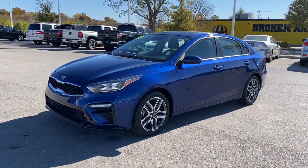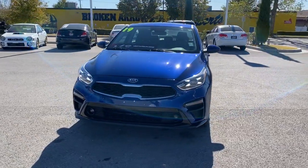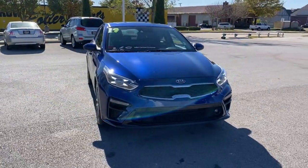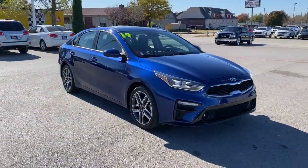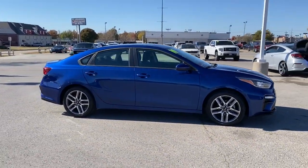Picture yourself in the 2019 Kia Forte. With less than 30,000 miles on the odometer, this vehicle provides excellent value. Give in to your craving for smooth performance and a sporty upscale feel.